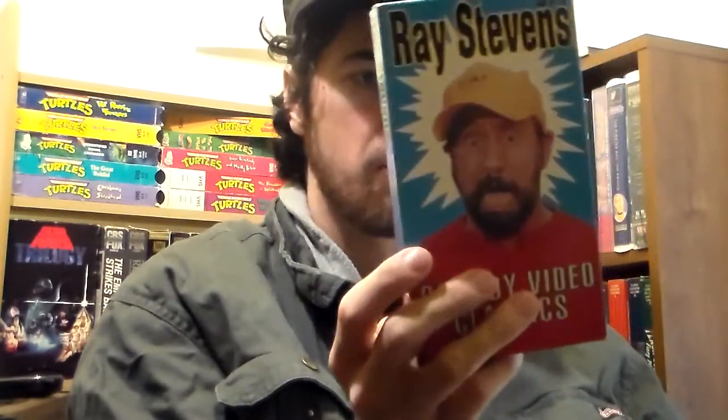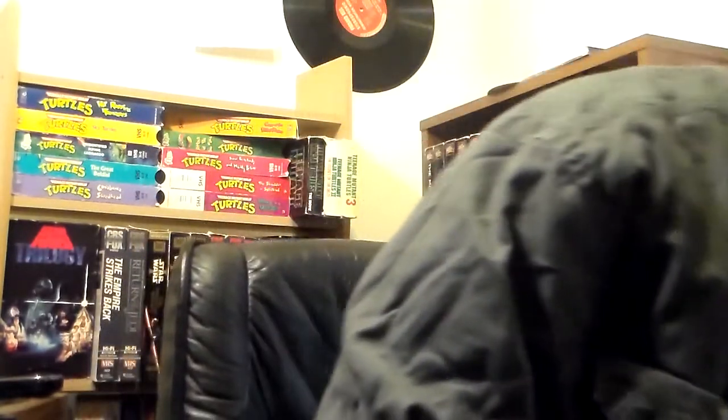From Goodwill I got Ray Stevens: A Comedy Video Cassette. It's got 'Help Me Make It Through the Night,' 'It's Me Again Margaret,' 'Santa Claus Is Watching You,' 'Sitting Up with the Dead,' 'Surfing USSR,' 'Mississippi Squirrel Revival,' 'The Streak,' and 'Everything Is Beautiful.' These are all music videos. It's Me Again Margaret's video is really cool — I'll be happy to pop that in.